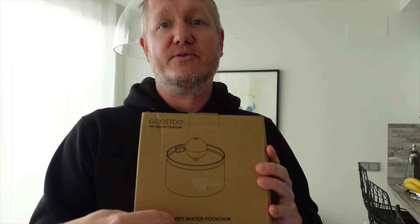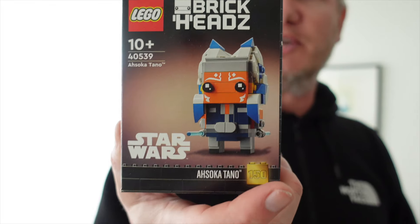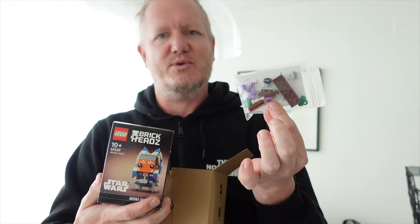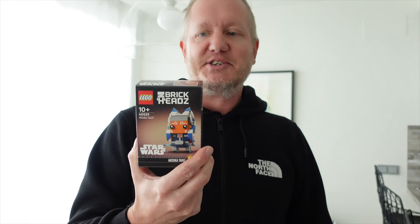We got a package — a small package, but one we've been longing for for a long time. Let's open it up. It's not a pet water fountain. Even better — it's the Ahsoka Brickhead, and a few pieces to complete our incomplete 4 Privet Drive set, the Harry Potter set we don't like but still want to make complete. This is our first BrickLink order — that's what makes it so special. We've been through the process of registering ourselves as a BrickLink store. One of the things you need to do to open a store is to get feedback from one seller, so you have to buy something. And this is what we bought. We really like the Star Wars Brickheads — this is one of the best Brickheads overall, not just one of the best Star Wars Brickheads.